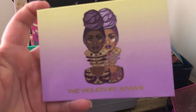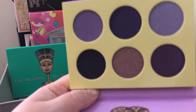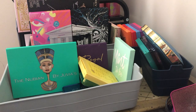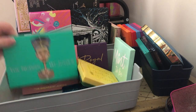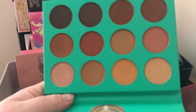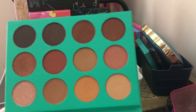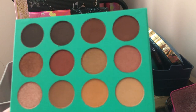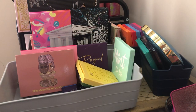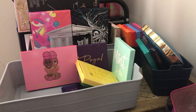Next we have Juvia's Place The Violets palette — I'm definitely keeping this one because it's a unique purple color story; it's my purple palette and I love it. Next we have the Juvia's Place Nubian palette — I think I'm going to get rid of this one. It's a warm-tone neutral palette and I've never even touched it. I got it in the mail and just never got around to using it, and I have other color stories I like better.